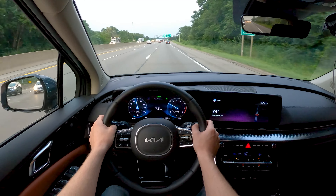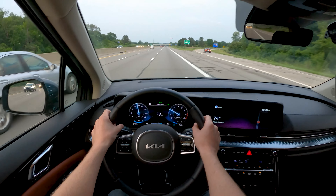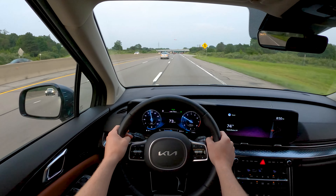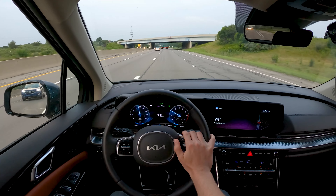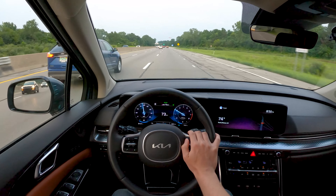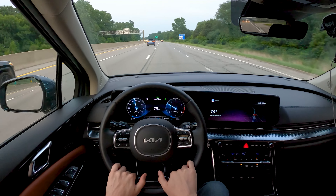Coming into the end of the highway fuel economy test here in the Kia Carnival. Some keen-eyed observers may notice it is significantly later in the day — that's because we went out on our first test and traffic was entirely stopped about 20-30 miles into the route, so we had to pack it in and do it again later, following all the same protocols. It's a smooth run in the evening. According to the car's trip computer, we are at 30 miles per gallon flat — quite a bit above EPA according to the trip computer — but we'll see what we get once we fill it back up at the pump.